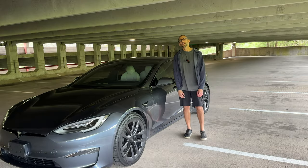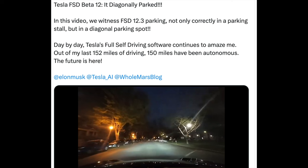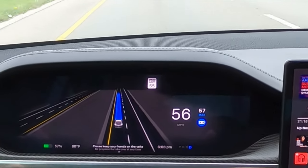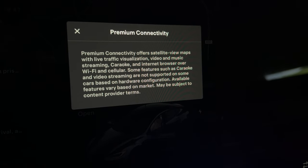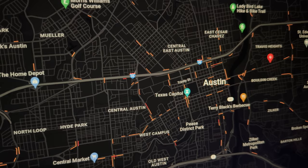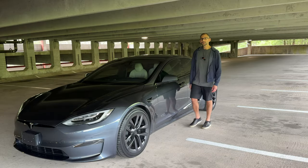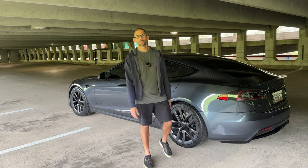This car also comes with a few upgrades, and most importantly it comes with full self-driving, which I can't wait to try out. There's been a lot of buzz lately about just how good full self-driving has become — rave reviews about it everywhere on the internet. I just have to find out for myself. Besides FSD, this also comes with premium connectivity, which is really important with a car like the Tesla. This is how you get live traffic displays on your navigation and live video and music streaming — basically the internet in your car.